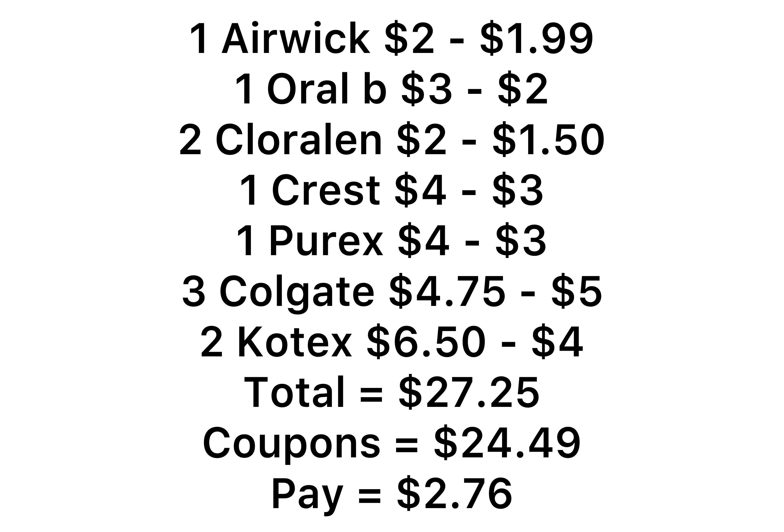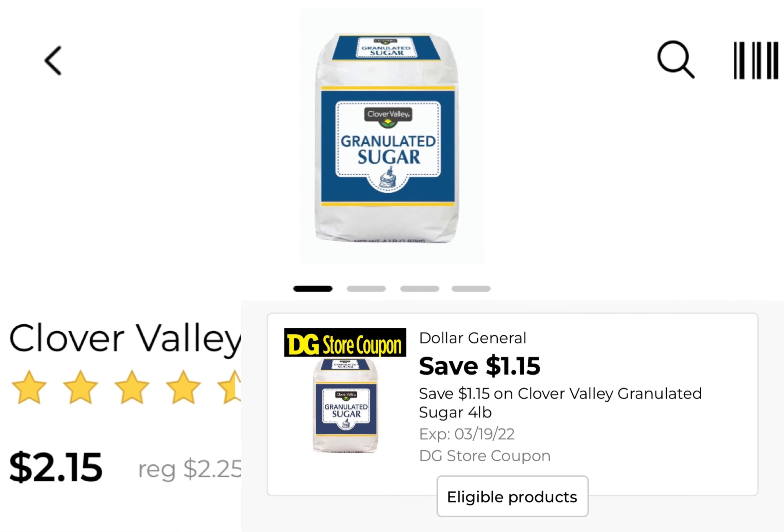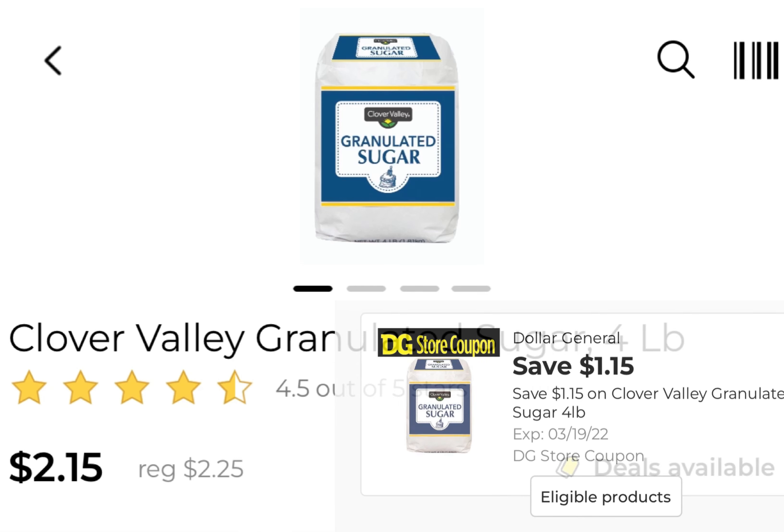And if you're new to Fetch, I'll leave my code here as well. If you download using my code, you'll get some extra points — scan your receipts. Deal number five, this is the last deal. You're going to pick up one of the Clover Valley granulated sugar at $2.15 — we have a $1.15 digital coupon.